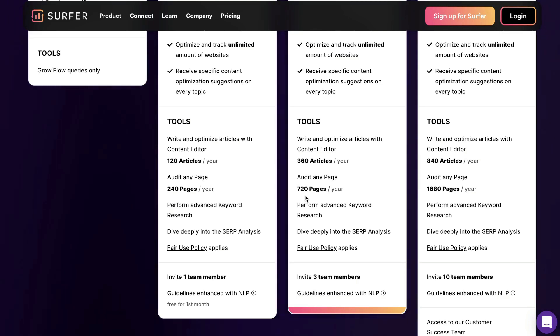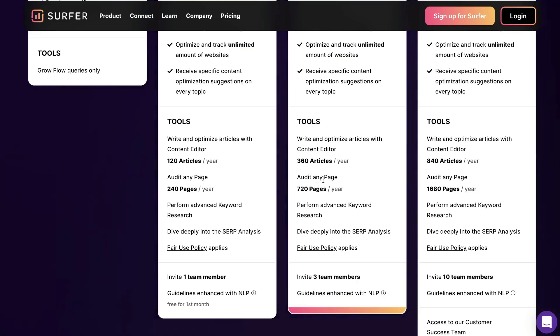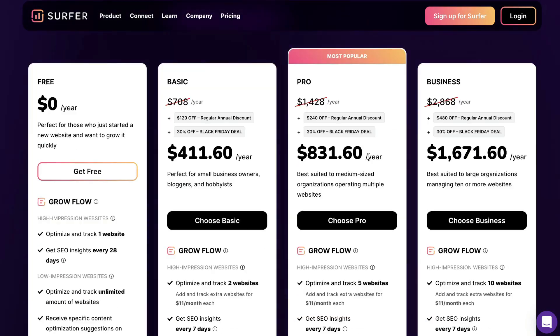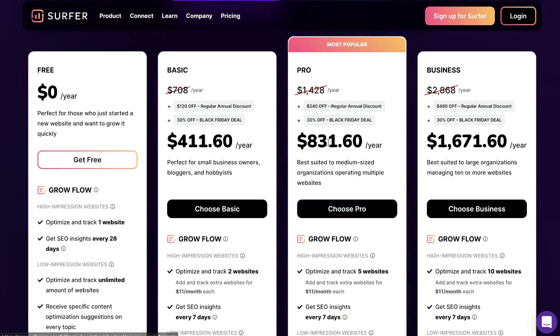That works out to about 60 pages you can optimize each month. You get more content optimization credits, meaning you can optimize more new pieces of content, and you also have more audits to optimize more existing pages on your website. On this plan, you're able to invite three team members. It's a pretty good plan — you get a lot of features included and it works out to about $69 per month for the pro plan.